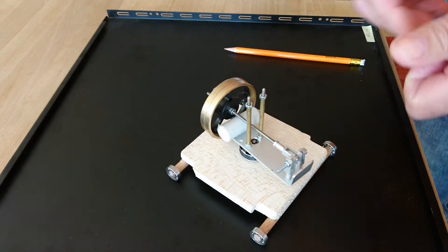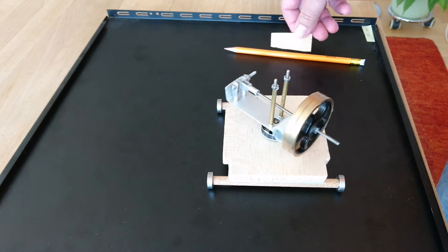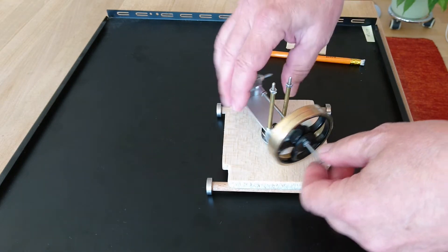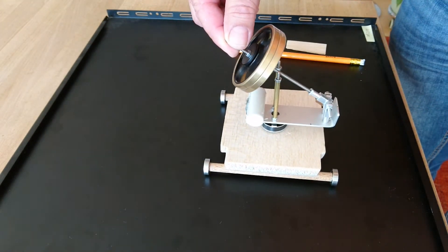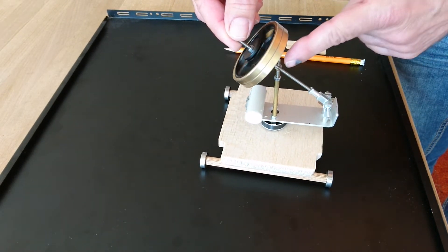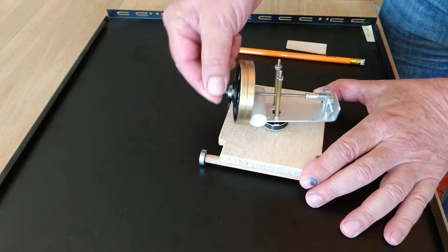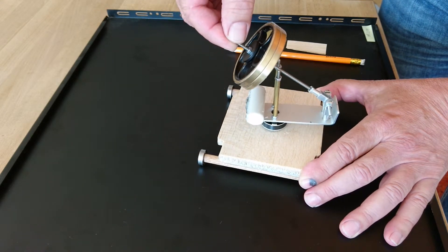Yesterday I was playing with this small toy — which is not a toy at all, as we'll see at the end — and I discovered something very interesting. If I put the gyro at high speed in rotation of the spinning and let it precess exactly as it is here, we should expect that the gyro slowly goes down while precessing.